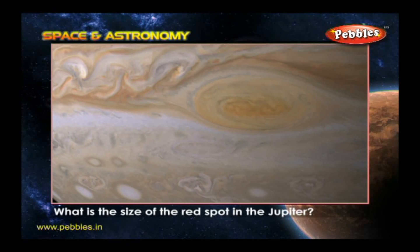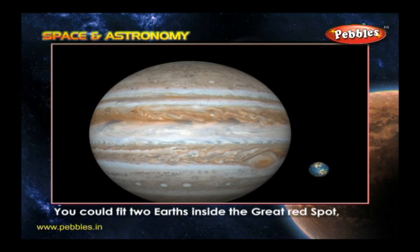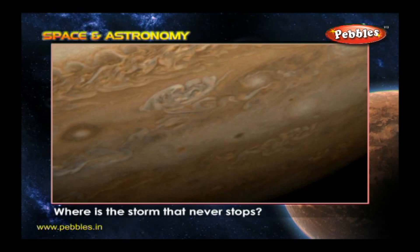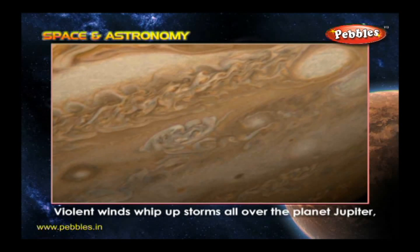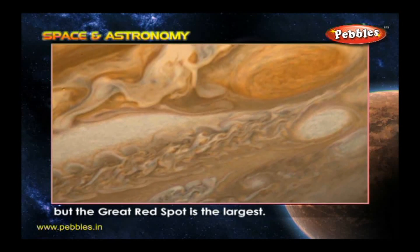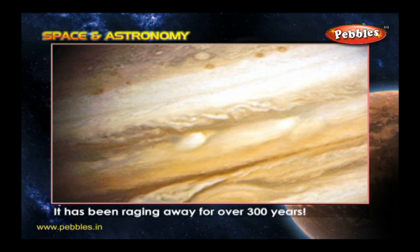What is the size of the Great Red Spot on Jupiter? You could fit two Earths inside the Great Red Spot, which is about 40,000 kilometers across. Where is the storm that never stops? Violent winds whip up storms all over the planet Jupiter, but the Great Red Spot is the largest. It has been raging away for over 300 years.